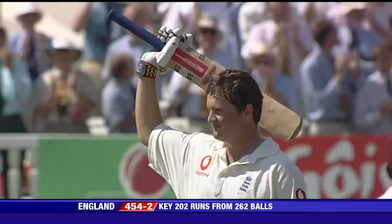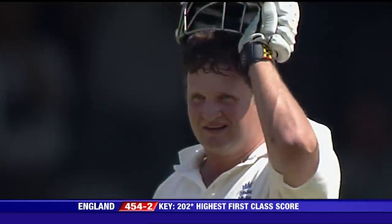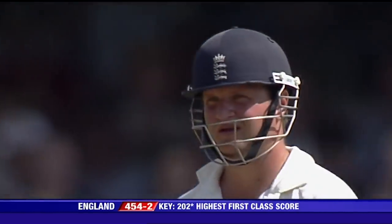And why wouldn't you smile? His team-mates appreciate him. Boy from nowhere, last chance saloon — he came in and can get his highest score in any form of cricket, here at the home of cricket against West Indies. What a great effort.